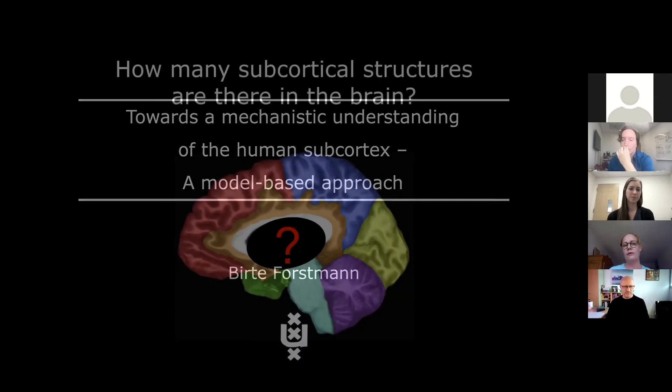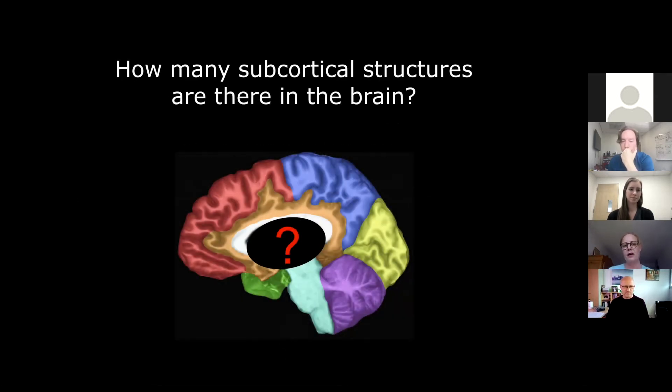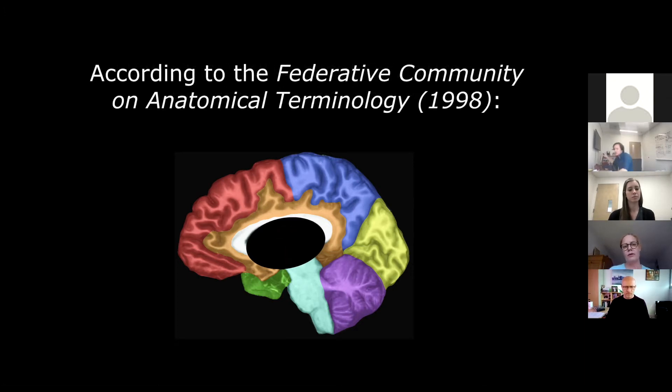It all kind of started with a very simple question that we asked sitting together in the lab, reading articles and realizing that often in connectomic studies or imaging studies you see this black hole in the middle of the brain. We just wondered why aren't they colored as nicely as you've seen these connectivity maps? So we simply asked: how many subcortical structures are there actually in the brain? Seeing also the impressive work by Van Essen and Glasser about cortical mapping, we consulted with the federated community on anatomical terminology and started to count. We came to the impressive number of approximately 455 unique subcortical structures.